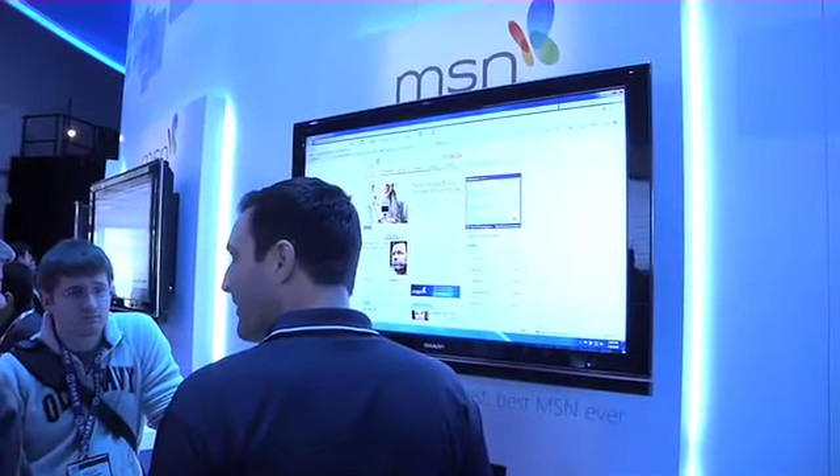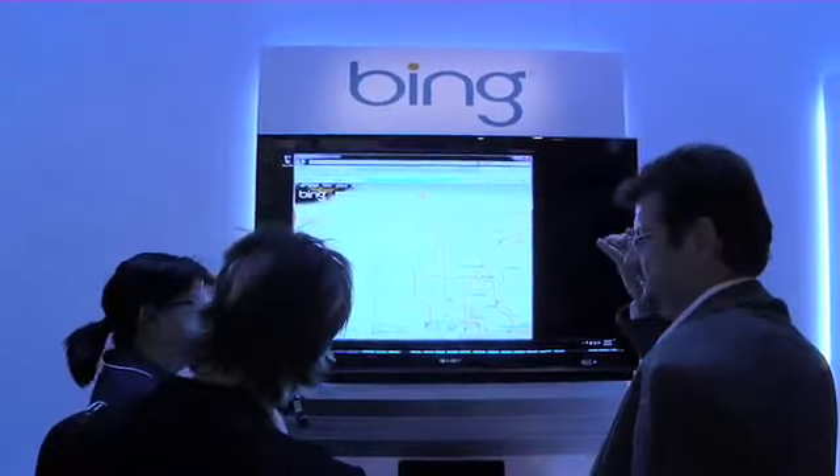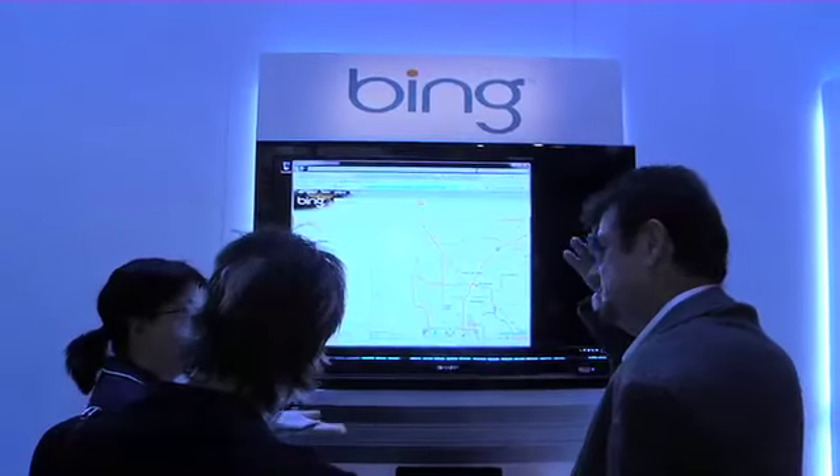Here at MSN, they're previewing the new MSN homepage. And here we are at Bing, the decision engine where you can do your searches.